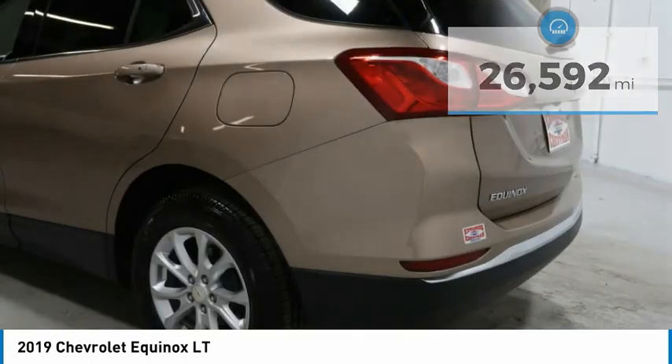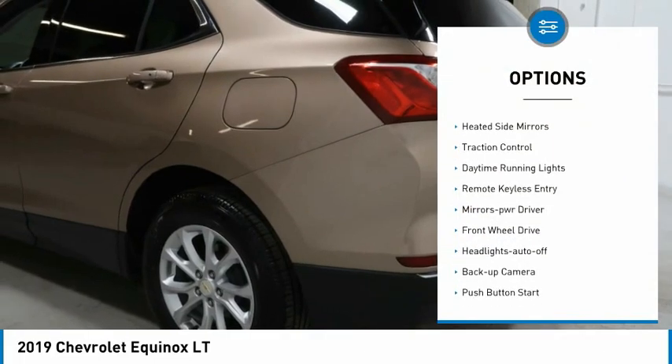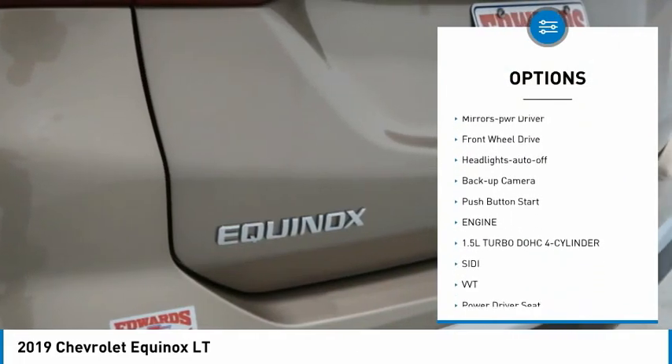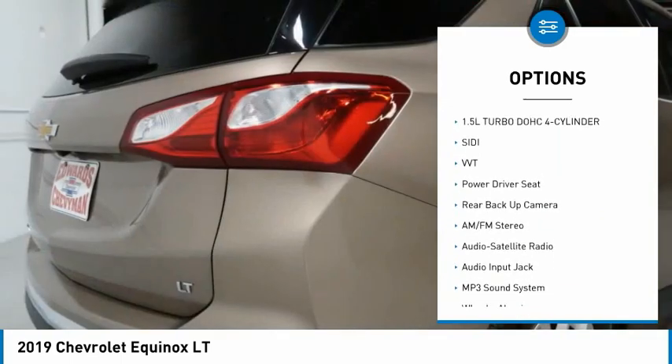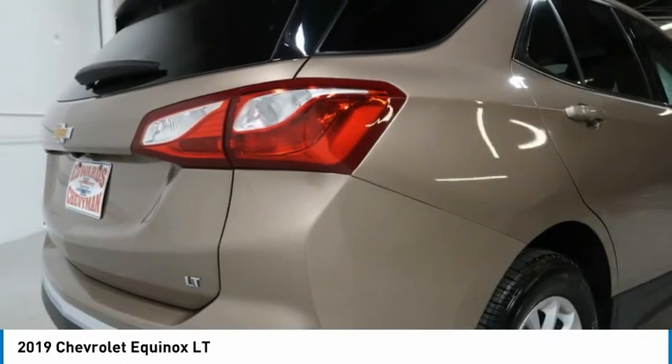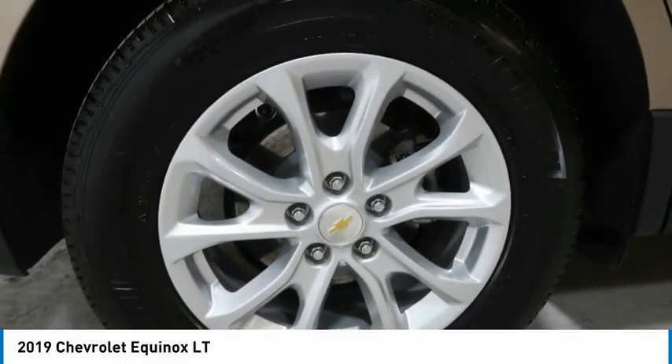Here are some of this vehicle's great options: aluminum wheels, heated side mirrors, traction control, daytime running lights, remote keyless entry, mirror memory, FWD, headlights auto off, backup camera, push button start.